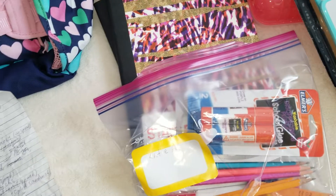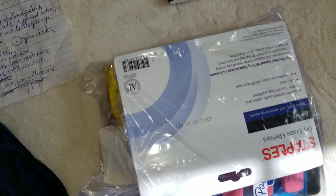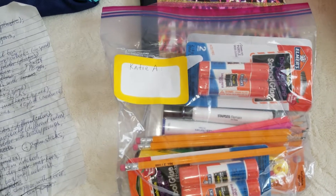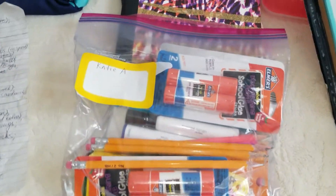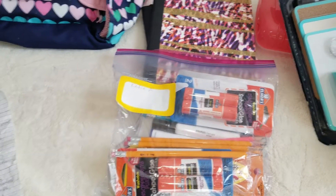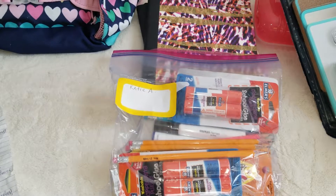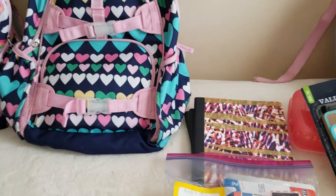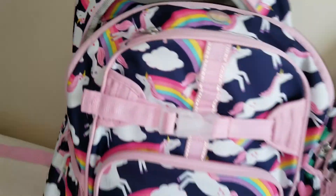They also needed dry erase markers, which I got from Staples. I don't know that brand — I couldn't find them at Target or Walmart. The second grader also needs one box of tissues and one pack of Ziploc sandwich bags. Every year I also try to donate to school — usually a ream of printer paper and a big five-pack of Clorox wipes from Walmart. They really need it and accept donations every day.